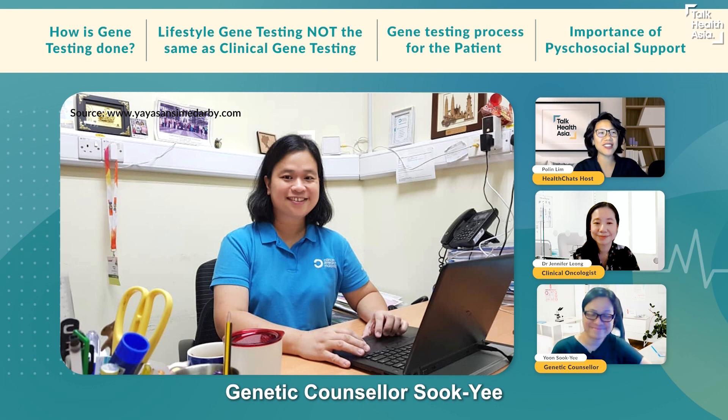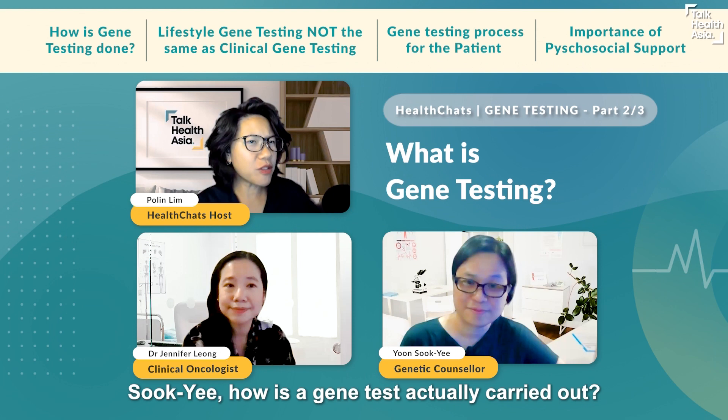I'm delighted to be chatting today with genetics counselor Suki and clinical oncologist Dr. Jennifer Leong about genetic testing.